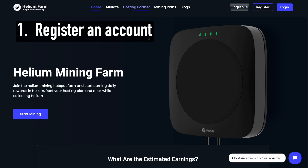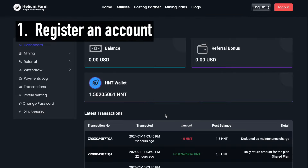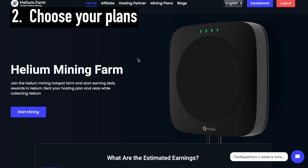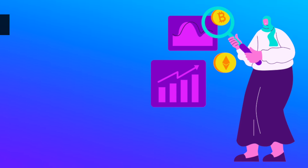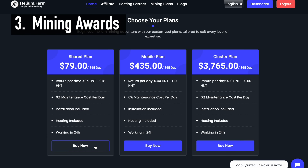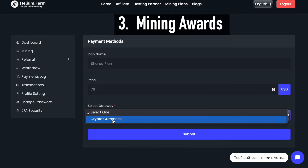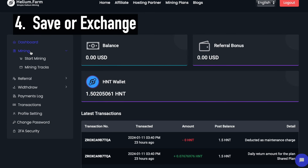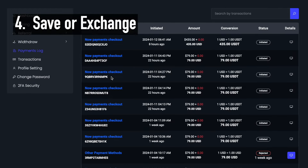First, register an account — register your Helium.farm account and confirm your email address to log into your dashboard. Second, choose your plan — select the mining equipment plan that matches your budget and how much you want to earn. Third, mining awards — your daily rewards for the use of Helium are tailored to your specific type of equipment, offering a variety of payment options. Fourth, save or exchange — you are paid in Helium coins, which you can save or exchange on the trading or exchange platforms you like.